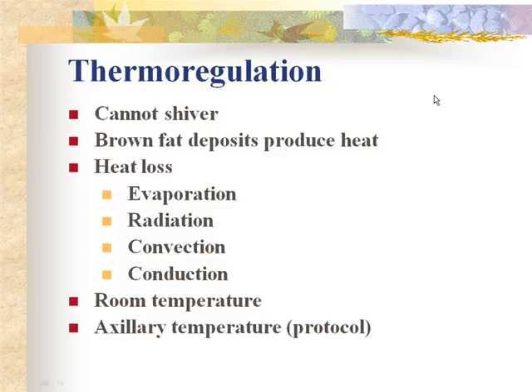Thermoregulation is very important in infants. We want the baby to have a normal, good temperature — not too cold or too hot. Some families want to overheat babies in winter, knowing they have trouble maintaining temperature, but that's not appropriate. Always check the torso of the body. Importantly, infants are not able to shiver to produce heat.